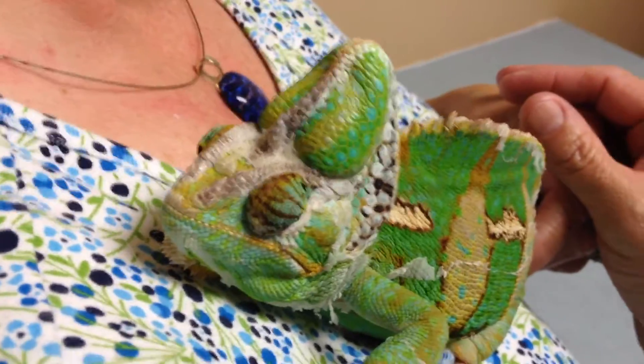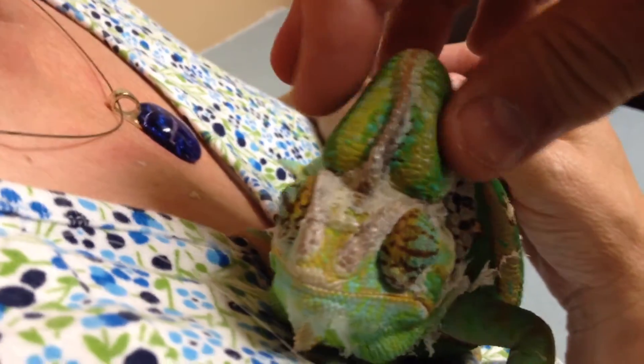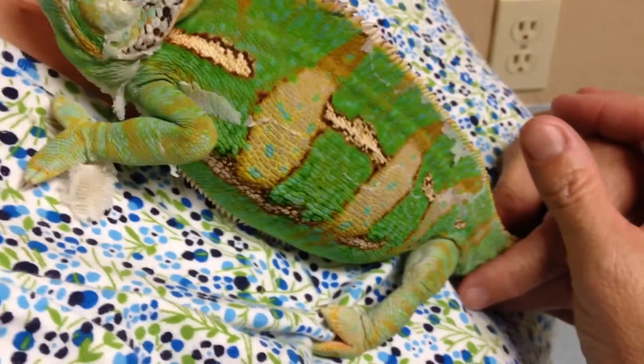Today we're presented with a veiled chameleon. This guy is probably the fluffiest lizard I've ever seen. I have never seen that much musculature up on top, or these guys down here. It's pretty impressive. I've been making the joke that he was all roided out.